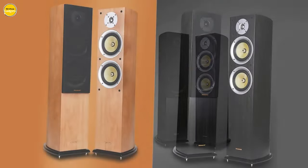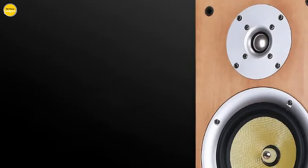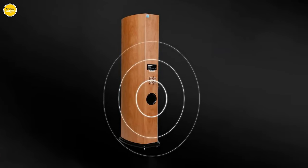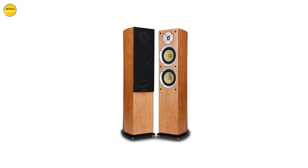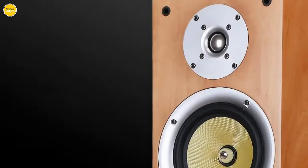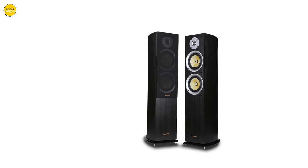With a four ohm impedance, a robust power range of 20W–150W, and an impressive sensitivity of 88 dB, the Knob Sound floor standing speaker is engineered to deliver optimized audio performance, ensuring every detail of your favorite music is faithfully reproduced. Elevate your audio journey with the Knob Sound floor standing speaker, a blend of exquisite craftsmanship and unmatched audio excellence, perfectly tailored for those who demand nothing but the best.